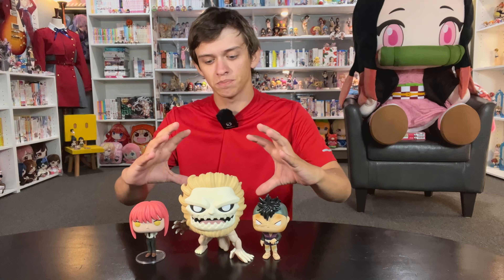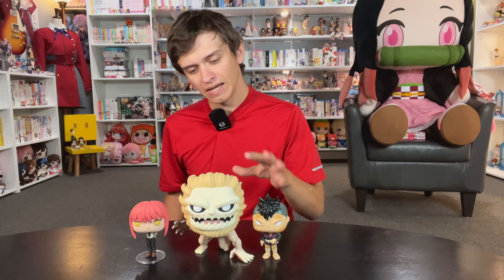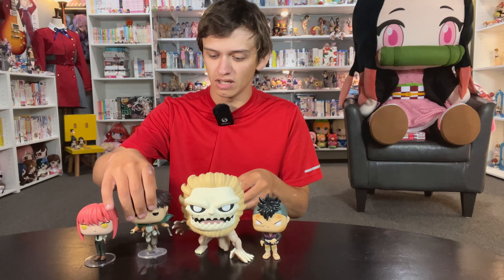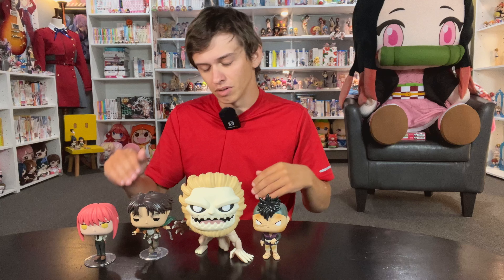It's bigger than the Armored Titan, bigger than the Female Titan, bigger than the Colossal Titan — and that takes it down for me. I think they could have just scaled it down a little bit, because canonically it's not that big of a Titan. So being the biggest doesn't work for me, but overall it's fine. Then obviously I also got the Levi Pop here. This one looks good — kind of unnecessary, but I mentioned that before.